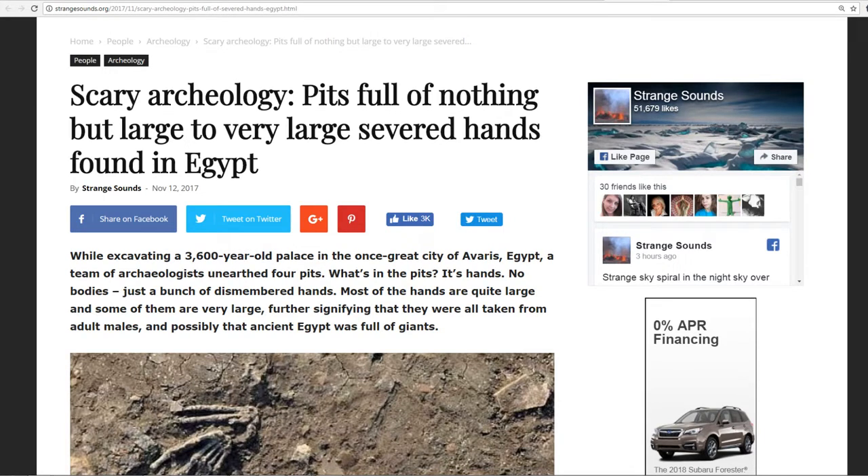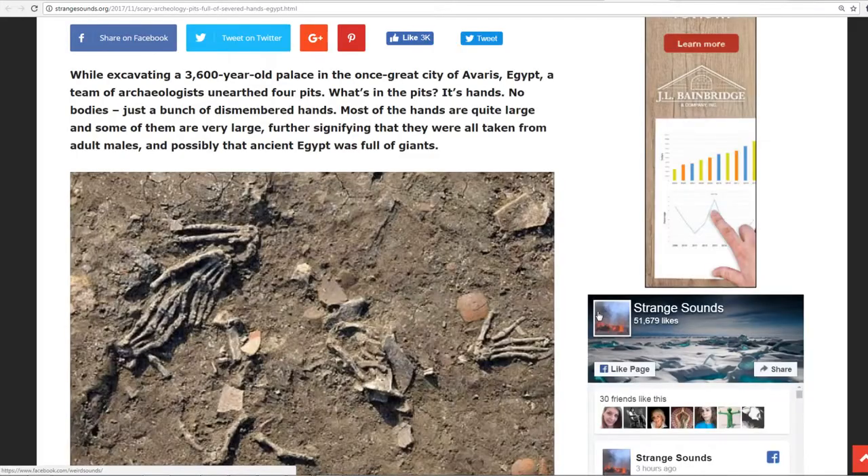Pits of nothing but large to very large severed hands found in Egypt. This is a 3,600-year-old palace in the once great city of Avaris, Egypt. A team of archaeologists unearthed four pits.